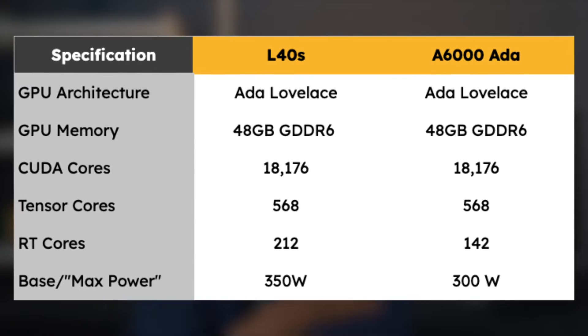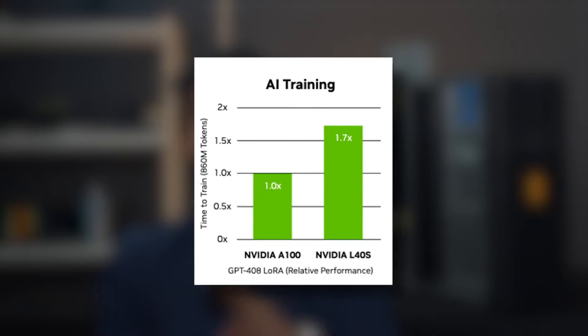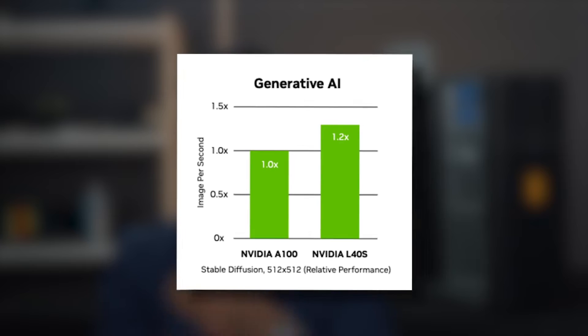If you compare this GPU spec for spec with the RTX 4090 and the RTX 6000 Ada, you will see a lot of similarities. On paper the 4090 seems like a no-brainer choice, but the story changes completely when you look at the benchmarks — it's not only insanely faster than consumer-grade chips, it's also faster than previous data center GPUs like the A100.